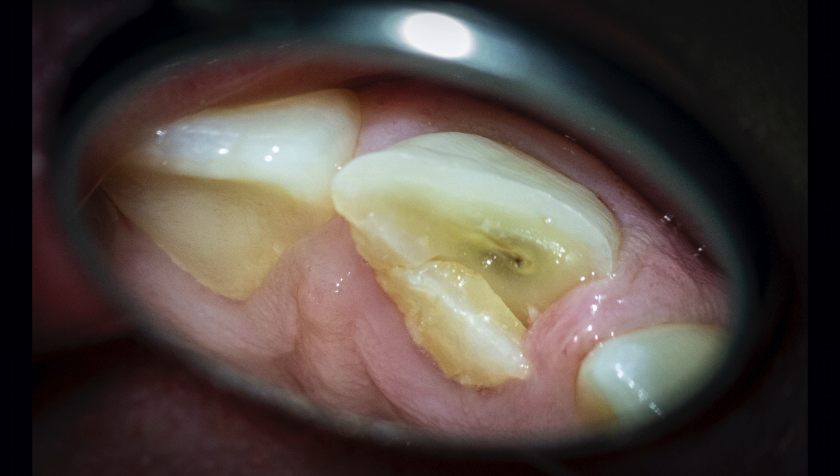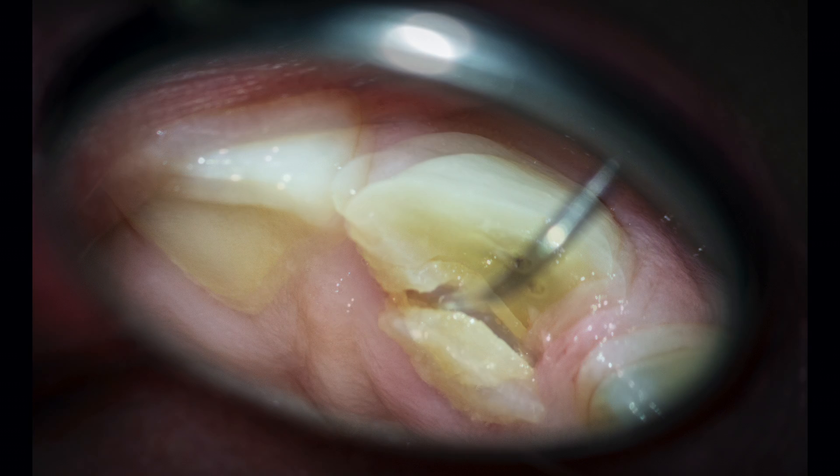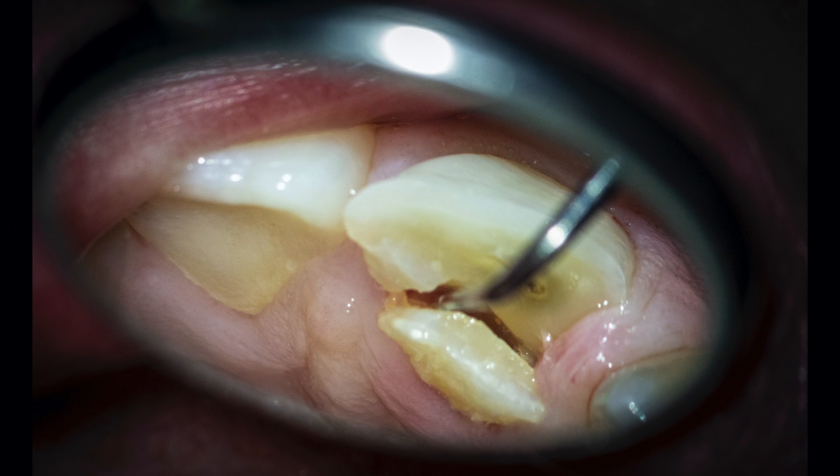It appears that the trauma not only caused a complicated crown fracture but a secondary oblique fracture on the palatal as well. We can see the exposed pulp and the fact that it's necrotic. It's clear that the fracture violates the biologic width and most likely extends to, if not below, the alveolar crest. This will no doubt affect the prognosis, specifically from a restorative aspect.